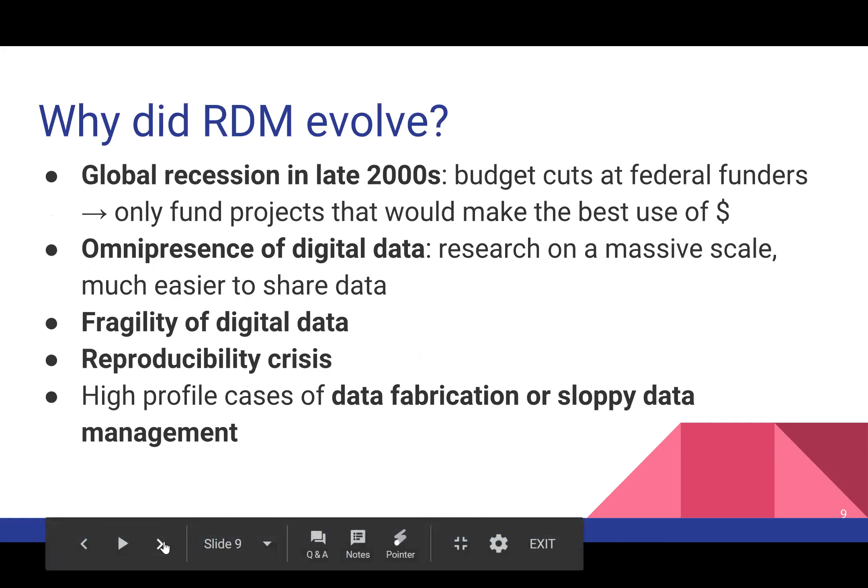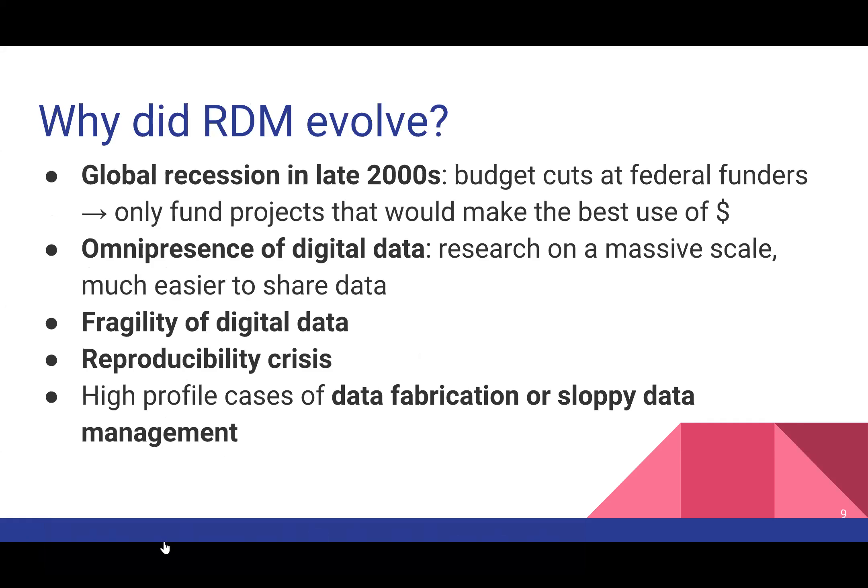So why did research data management evolve? There's been awareness in academia for about the past 10 to 15 years that RDM is a good practice. The global recession in the late 2000s sparked more interest, specifically with the US federal government — there were budget cuts at funding agencies such as the NSF, NIH, and DOE, and these federal funders only wanted to fund projects that made the best use of their money.